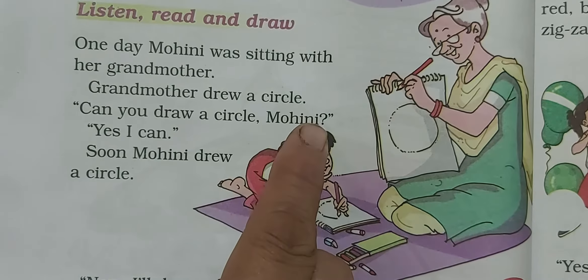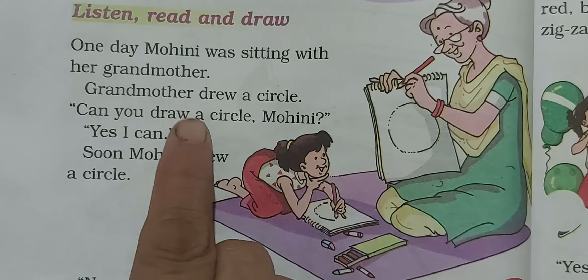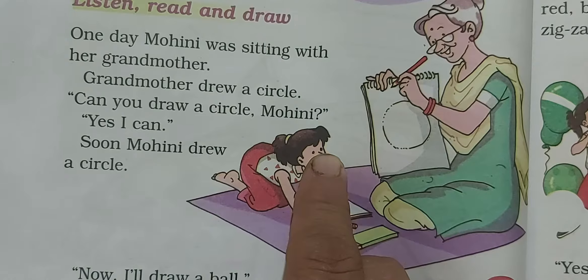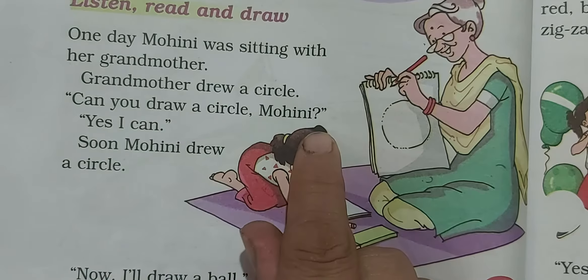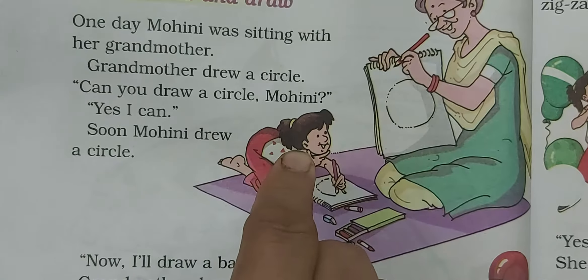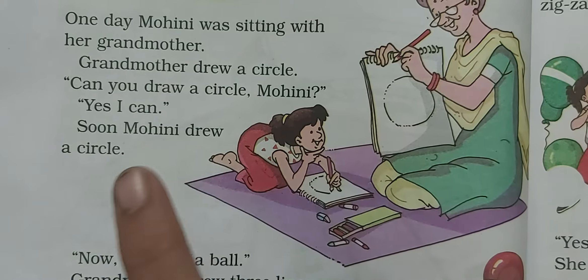Grandmother asked Mohini, 'Can you draw a circle, Mohini?' Mohini said, 'Yes, I can,' and she said yes she can draw.